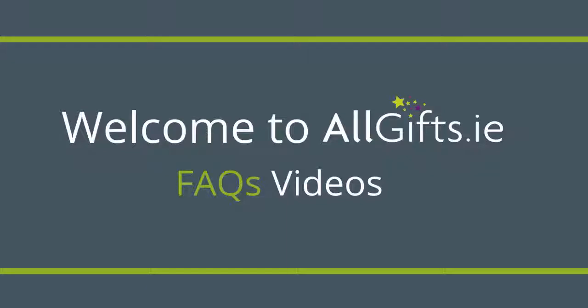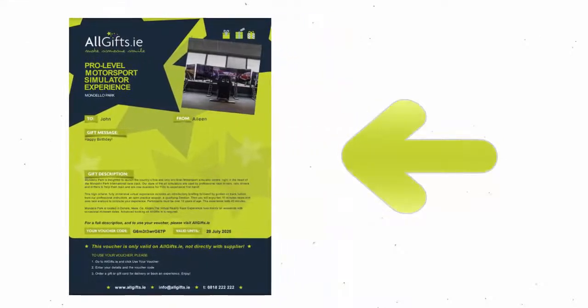Welcome to Allgifts.ie FAQs video. Today we will show you how to redeem your voucher.